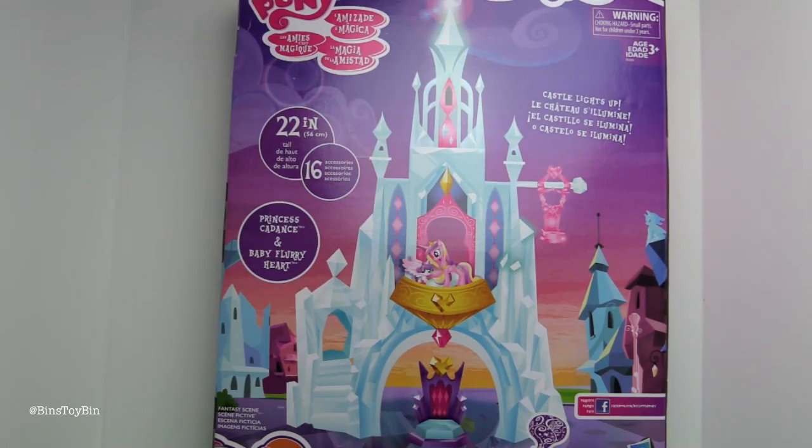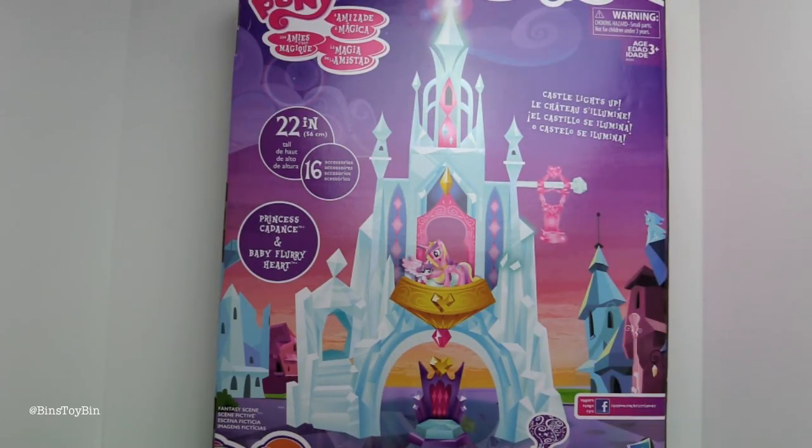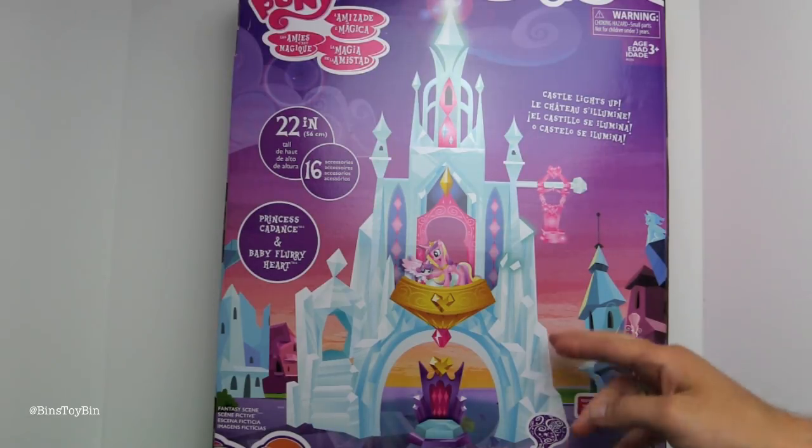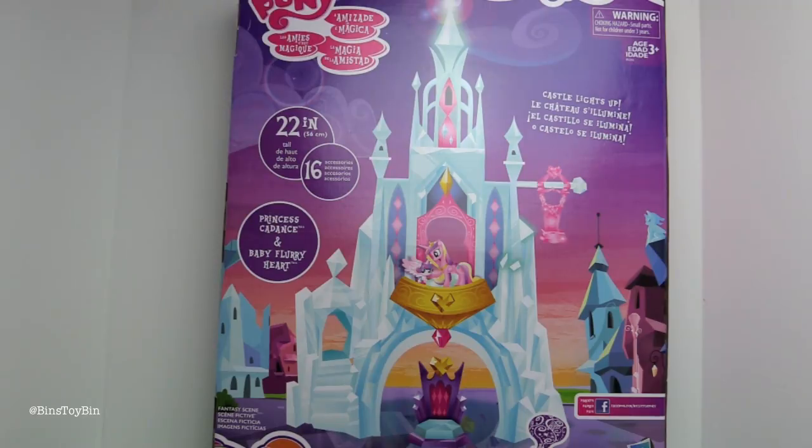Here is what the back of the box looks like. It says 'fantasy scene,' but it gives you a rough idea of what the castle should look like. There's the throne and a little swing for Flurry Heart. It's 22 inches tall, and this castle lights up — this is going to be awesome.